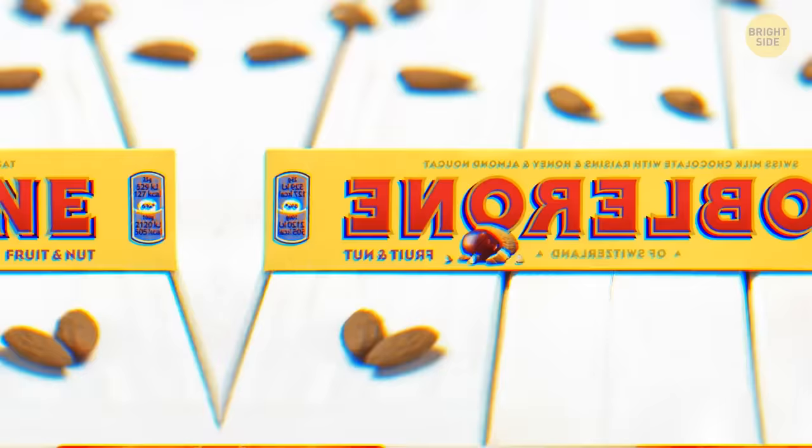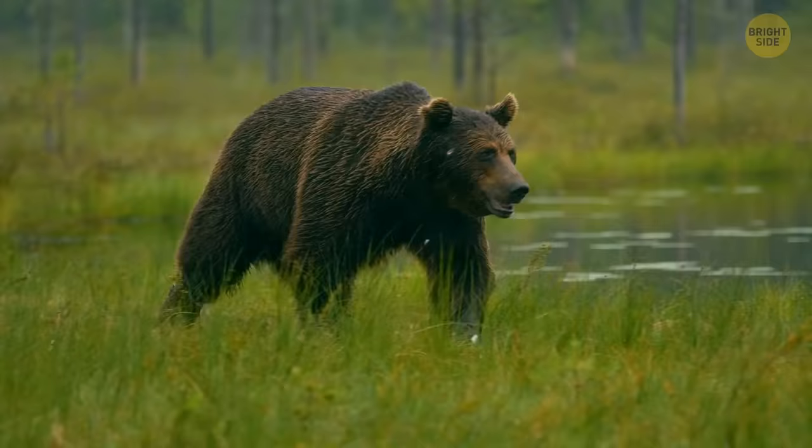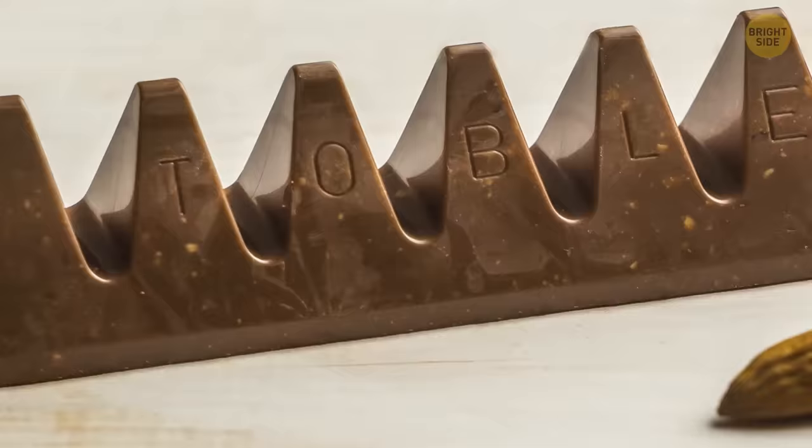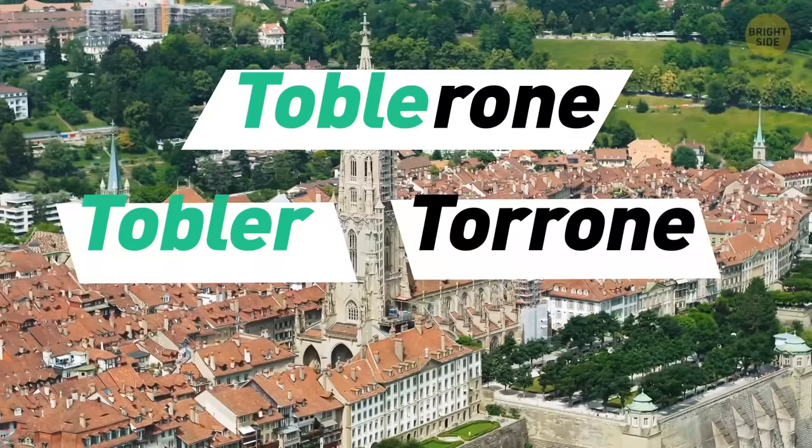Hidden within the Toblerone logo of the mountain is the image of a bear standing on its hind legs. This is because bears are a big part of Bern, one of the biggest cities in Switzerland where the founder created the triangle chocolate bar. Toblerone is also a play on the founder's family name, Tobler, and the Italian word for honey and almond nougat.